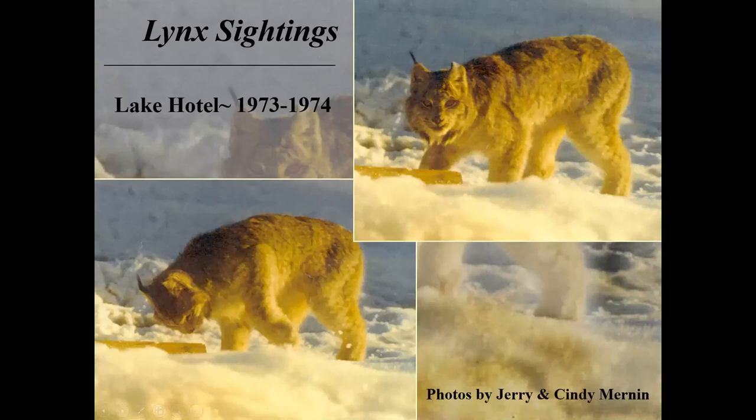There are a few historical records and photographs of Canada lynx in Yellowstone. This series of photographs and several others are all of the same lynx down at Lake Hotel in 1973 and 1974, taken by Jerry and Cindy Mernon. Jerry was one of the great law enforcement rangers of Yellowstone National Park—the park was sometimes called Mernon's Park. What I want you to notice on all three photographs is that this animal has lost part of its ear, which allowed us to identify that animal in photographs taken by other people.